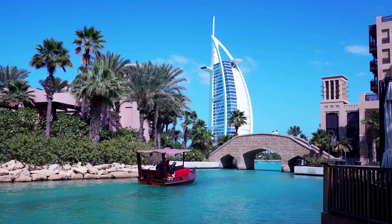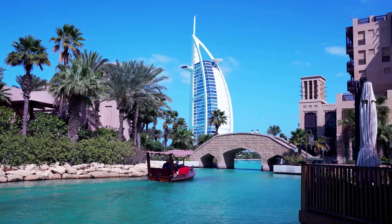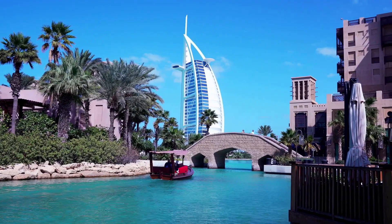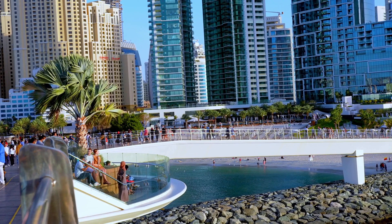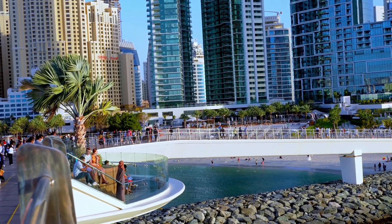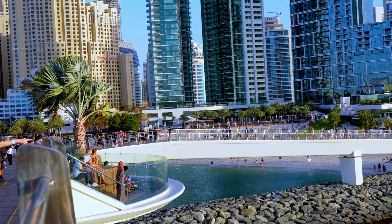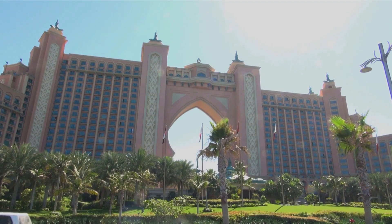Dubai has an extensive range of accommodation options, from budget-friendly hotels to luxury resorts. If you're looking for a more affordable option, there are plenty of mid-range hotels that offer excellent value for money. If you're looking for a more luxurious stay, Dubai has some of the world's most opulent hotels, such as the Burj Al Arab and the Atlantis, the Palm.